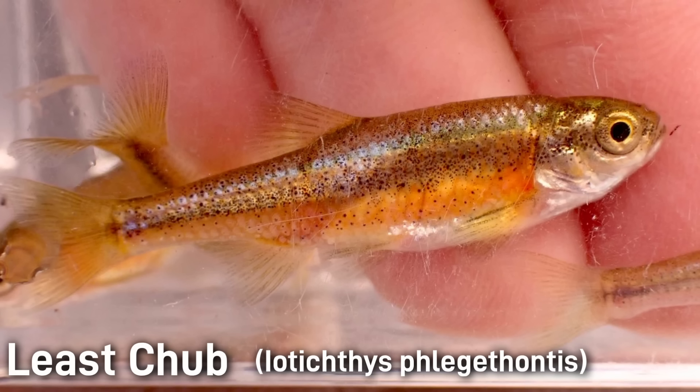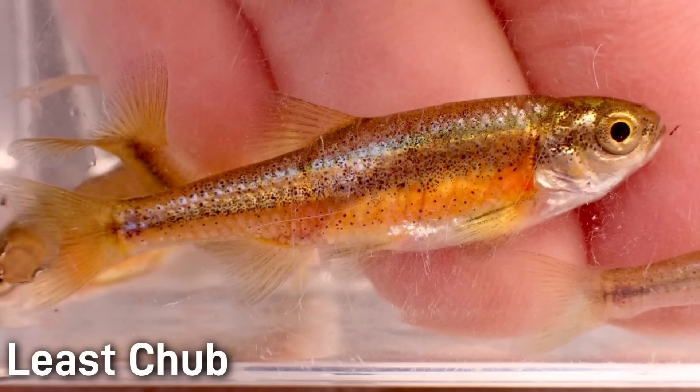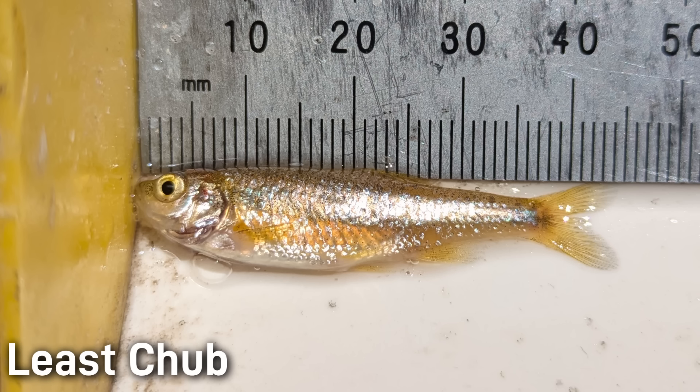The least chub is a tiny minnow endemic to Utah's isolated west desert, though it was recently discovered to exist in Idaho as well, making biologists reconsider the extent of its range. It is the sole member of its genus and is the smallest of Utah's native chub species, reaching only 1 to 2 inches or 3 to 6 centimeters. Its back and upper sides are olive green to steel blue, with a faint golden stripe that runs from the upper end of the gill cover to the base of the tail. The lower sides and belly can be golden and the fins are pale yellow.